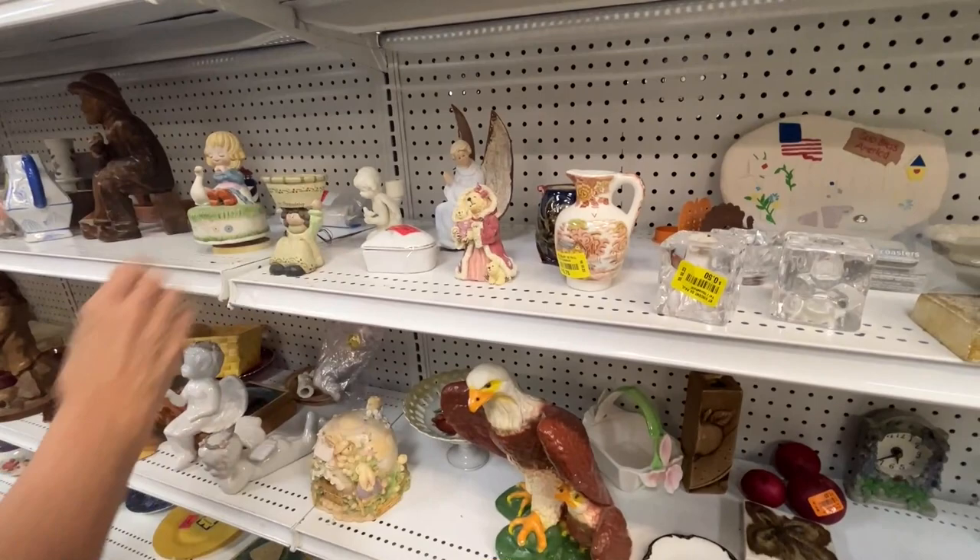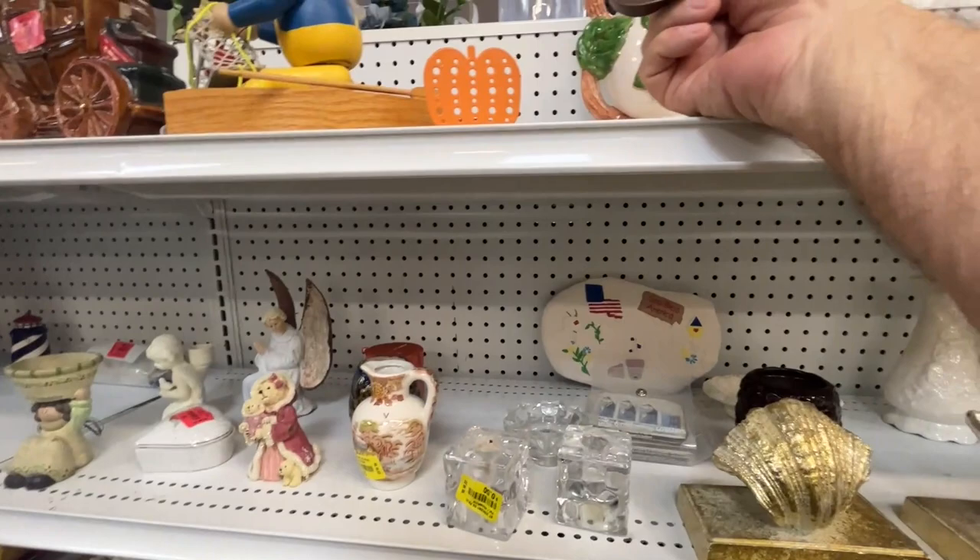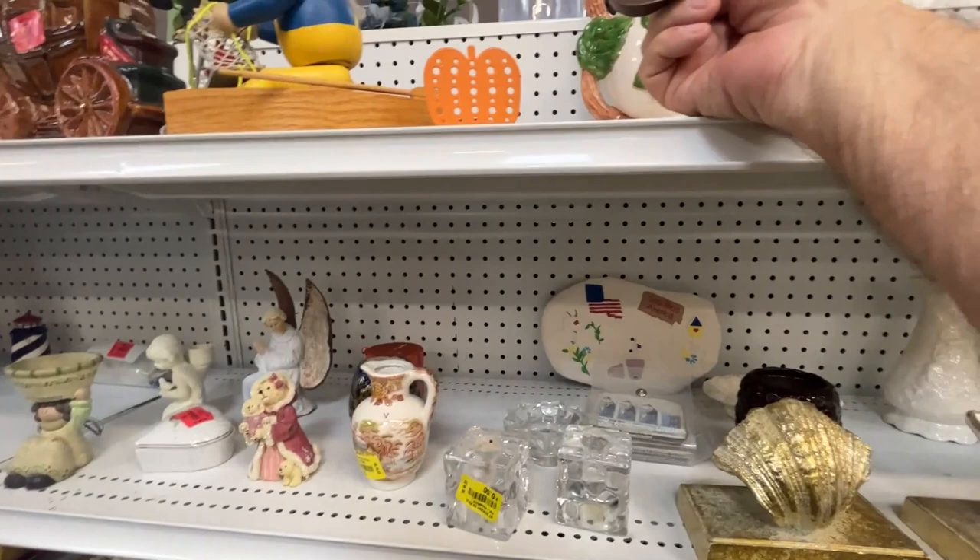A piece of pottery — that's cute, you could put a little plant in it. It's an angel. These are little votive holders for Thanksgiving — those are cool. This is old, but I don't know.